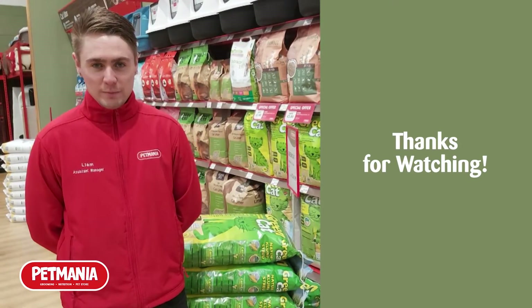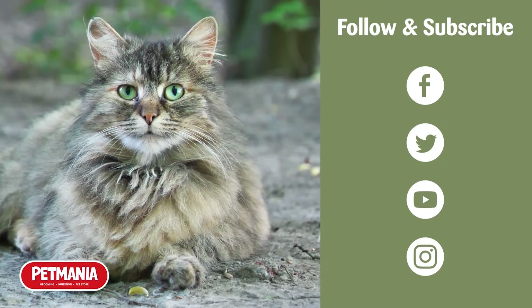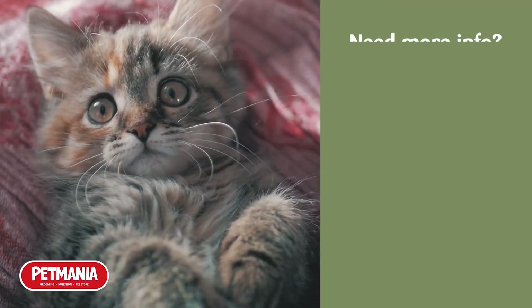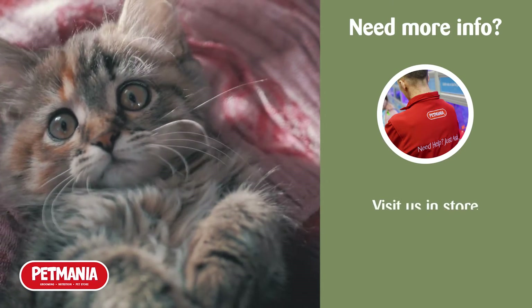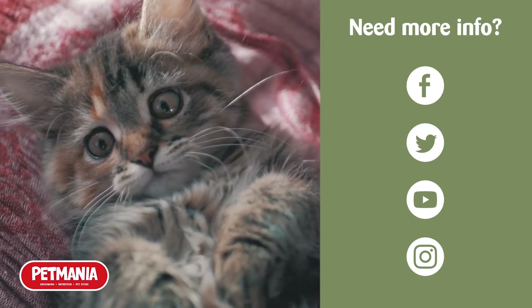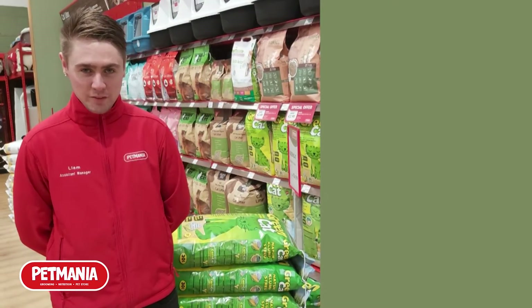Thanks guys for watching our video. Make sure to follow and subscribe to all our social media pages to stay up to date with our news and offers here at Pet Mania. If you want to find out more information about our litters, you can log on to our website Petmania.ie, call into one of your local Pet Mania stores, or message us on any of our social media pages and a member of our Pet Mania team will be more than happy to help. Bye guys, we'll see you again soon.